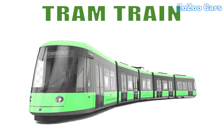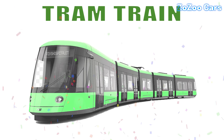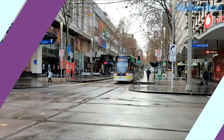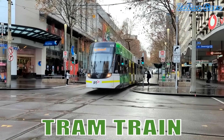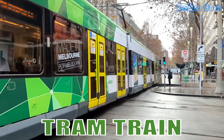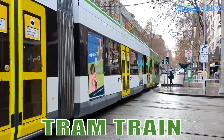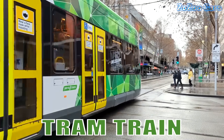This is a tram train. It's a hybrid between a tram and a train, running on both city streets and mainline tracks. Loved for its flexibility, it connects urban centers with surrounding regions efficiently.